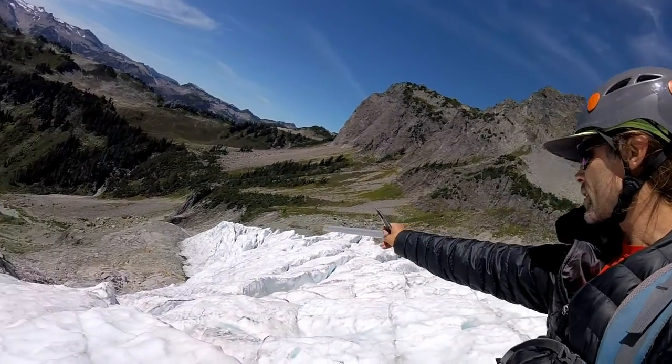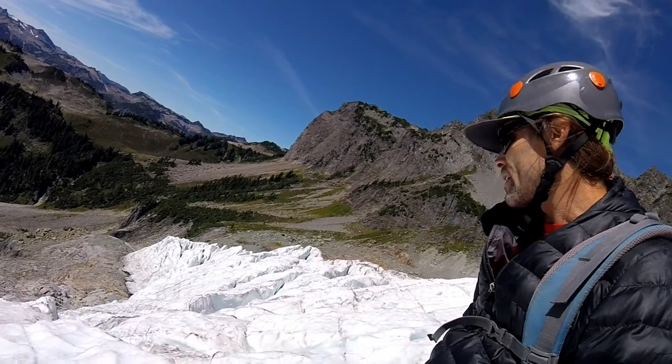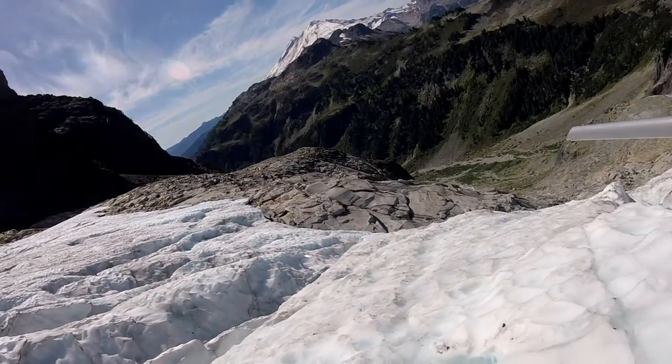We got the toe of the glacier down here — be nice to get down there, right? I think we'll head over this way, circle around, and get on the rocks and walk down that slabby rock there.